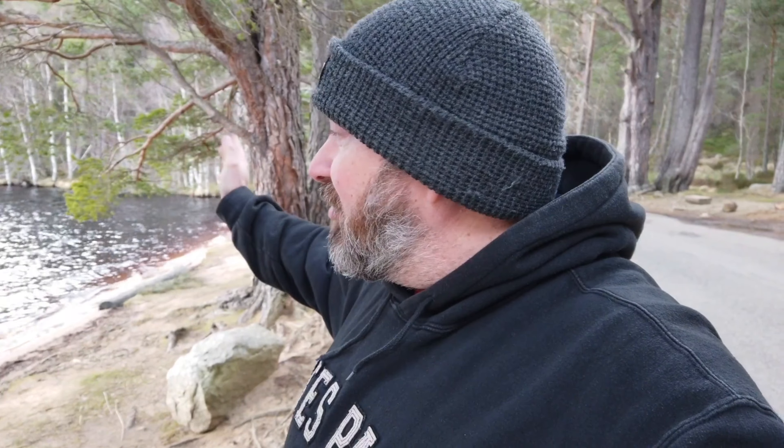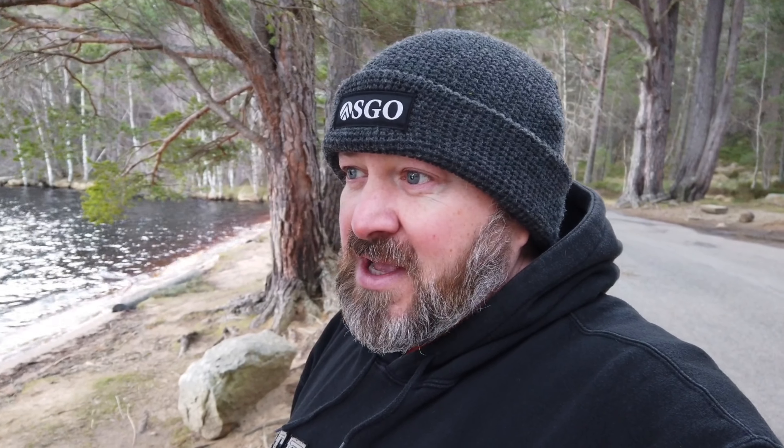We've made it to Loch Garten Nature Reserve and it's absolutely stunning. The weather forecast was meant to show the wind dying down here, but it's blown away. I need to find somewhere to pitch up the tent. I don't know whether to go on the western shore or the eastern shore — the wind's coming in from the north, so it's six of one and half a dozen of the other. I'm going to find a secluded spot and do a bit of reconnaissance. Worst case, I'll do a car camp tonight, but I'd really like to get into the tent.